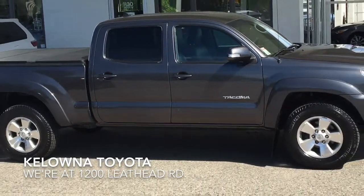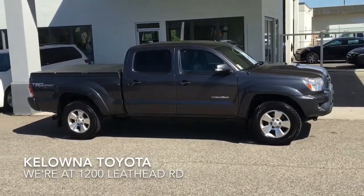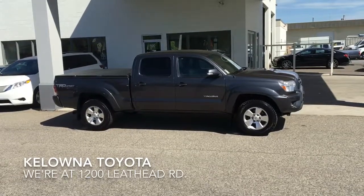Tacomas are in high demand. Act fast if you want to drive home this awesome TRD Sport today. Call and book your test drive or stop by. We're at 1200 Leath Head Road in Kelowna.